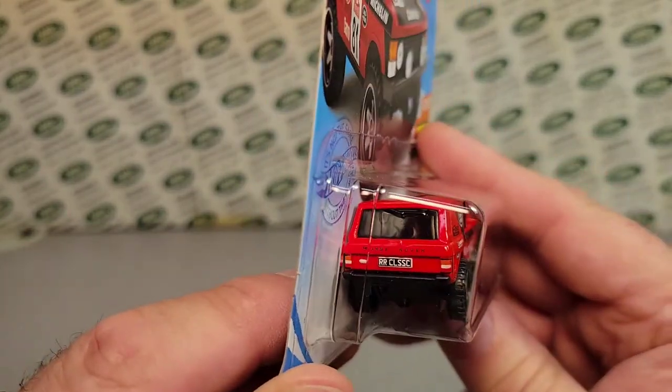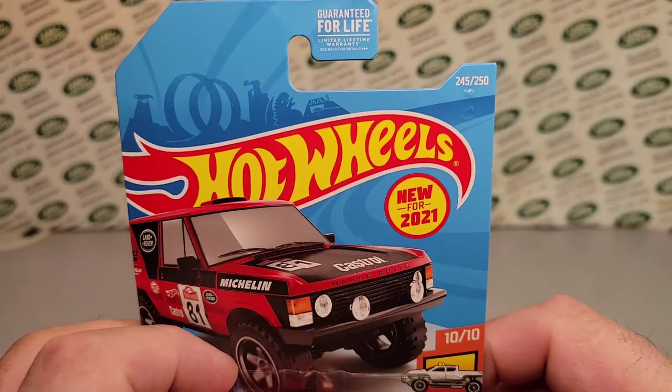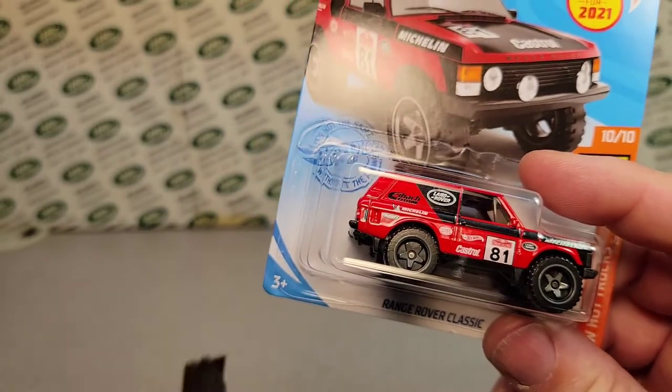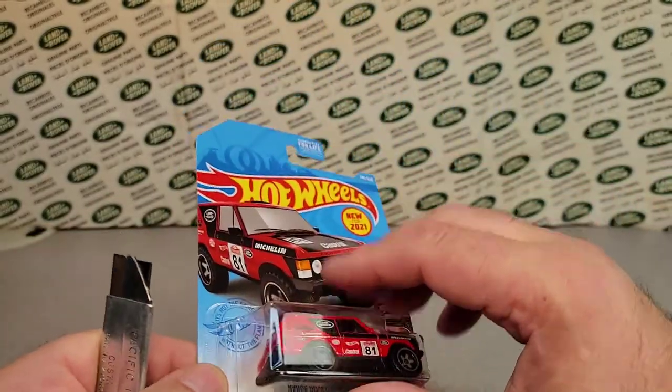I'm so excited about this, and Hot Wheels will put out a few of these. You know what we're going to do? That's right — we're going to open this bugger up. So what do you think about that? I'm going to go off camera here so we can just slice this bugger open.